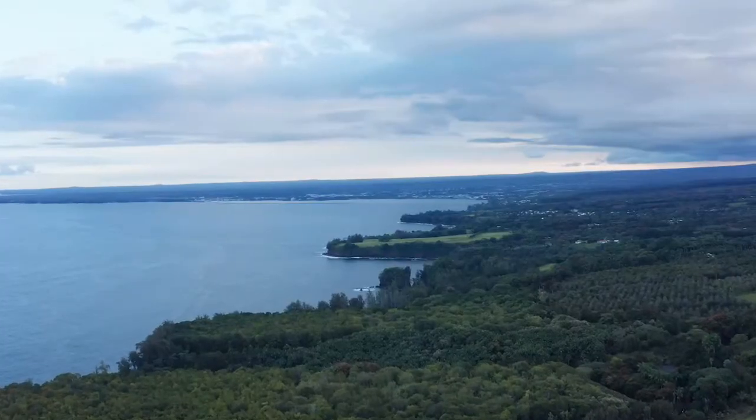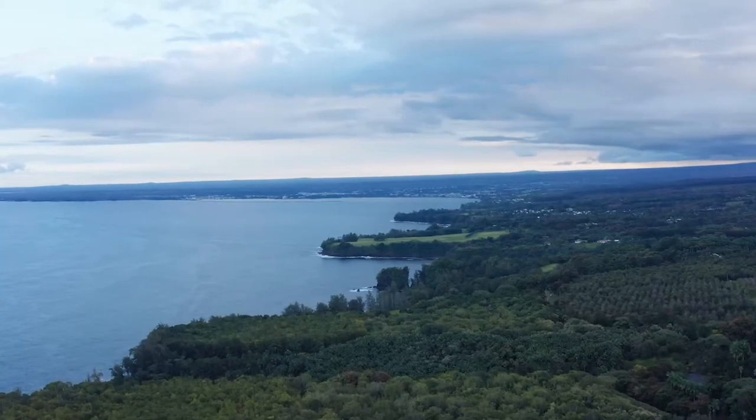Which is your favorite thing to do in Hilo, Hawaii? Is there anything we missed? Let us know in the comments section below!